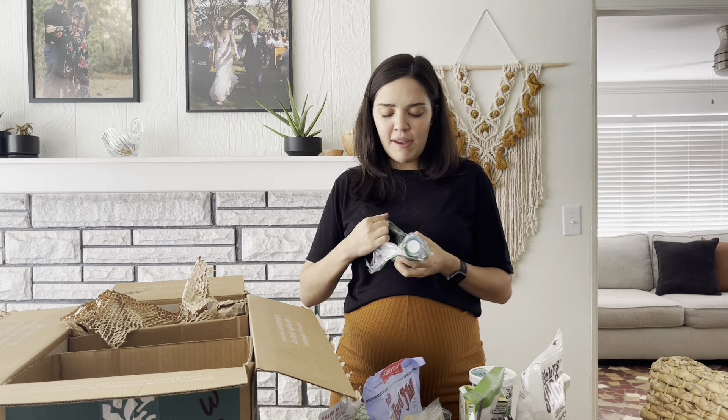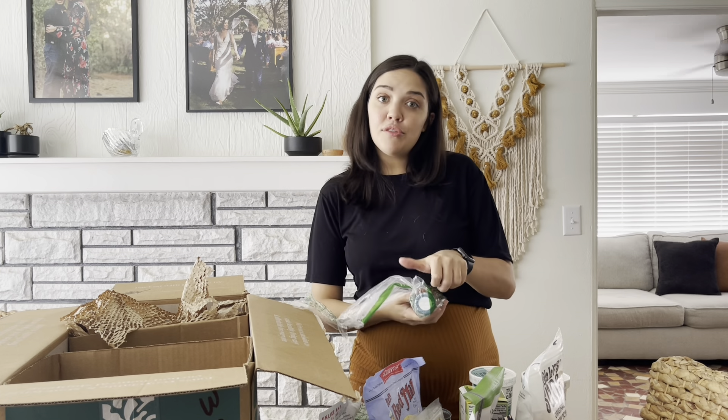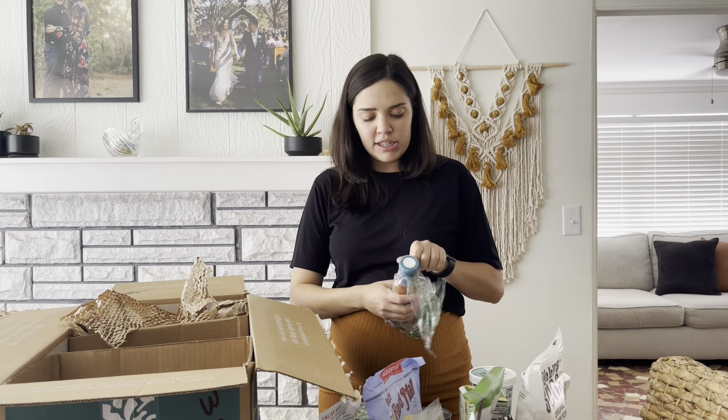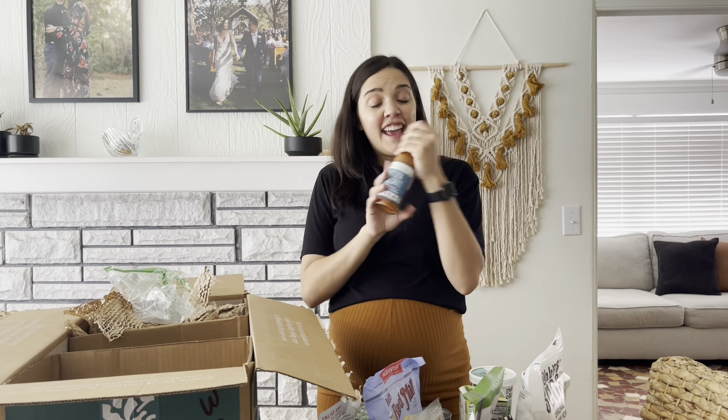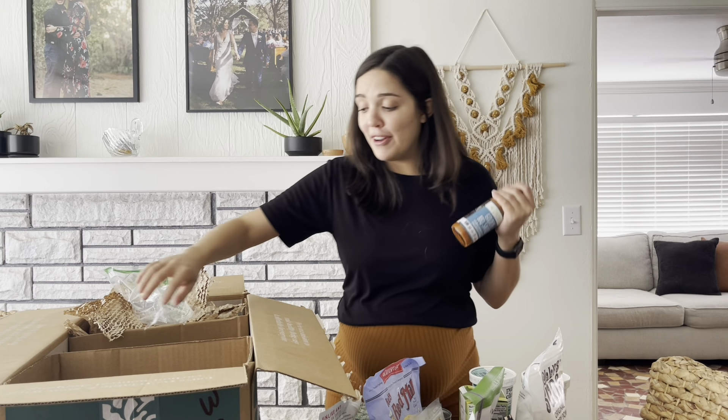We have some Primal Kitchen condiments. Primal Kitchen is my favorite brand for barbecue sauce and ranch — they have the only no-sugar-added ketchup that I can find. Today I got their golden barbecue sauce. I've actually tried every single barbecue sauce they have and this one's my favorite. It's not Neil's favorite — he likes the original one better — but I stocked up on it because we were running low.